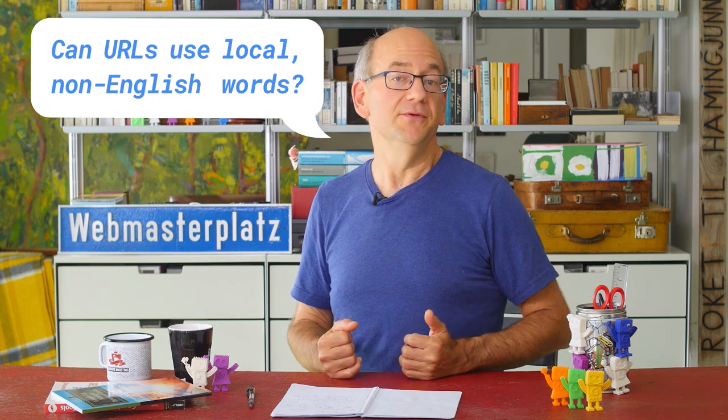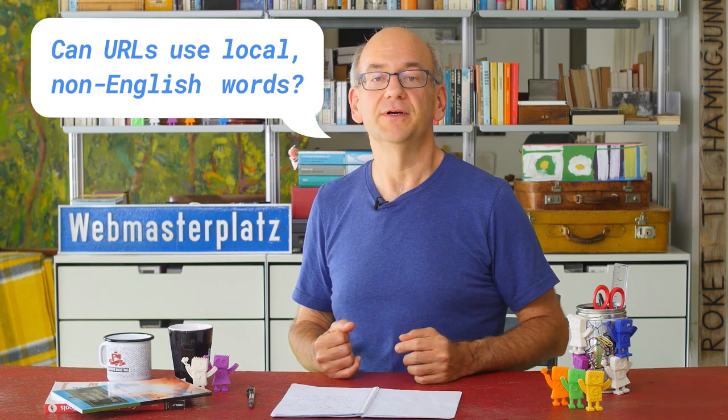Today's question comes from John from Switzerland. So can URLs use local non-English words? For sites that target users outside of English-speaking regions, it's sometimes unclear if they can really use their own language for URLs.